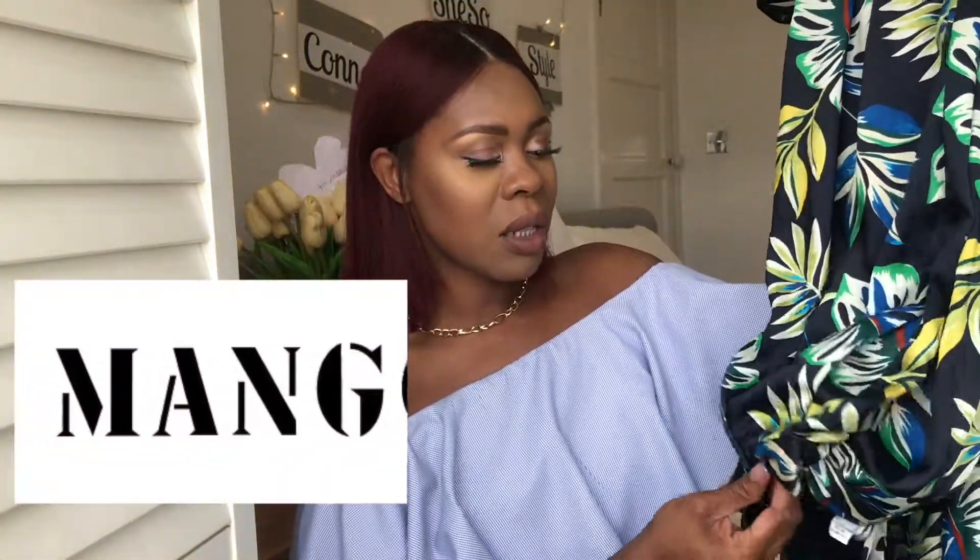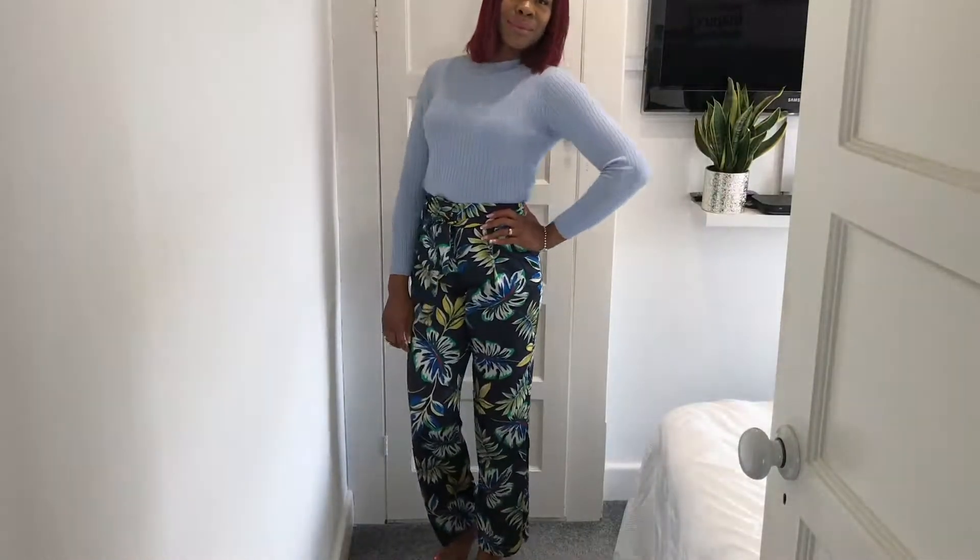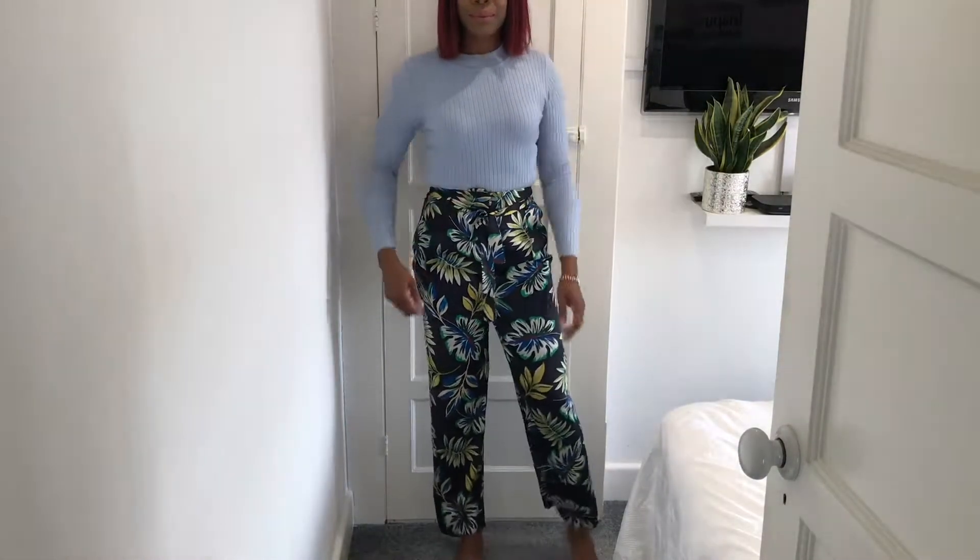This one is from Mango and it's one of those trousers I was just instantly drawn to because I love bold colours and I love floral, and when you get the two together it's a winner for me. It comes with a really nice long belt which gives you the option to wear it as high waist as well as low waist. I do get a lot of compliments whenever I wear this — it's just one of my all-time favourites.